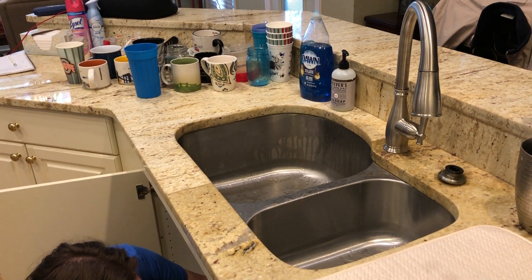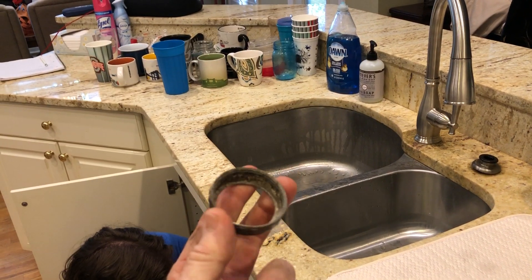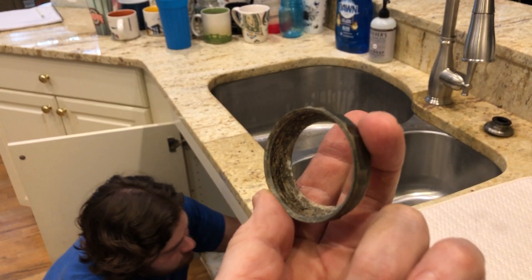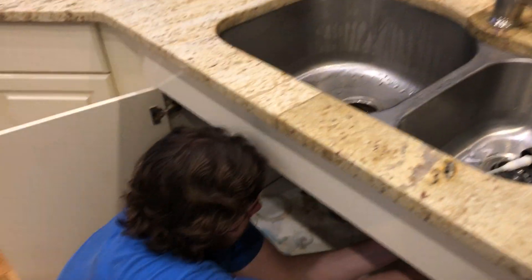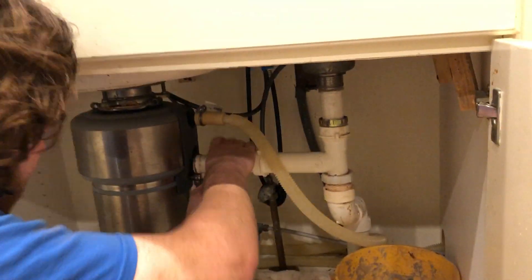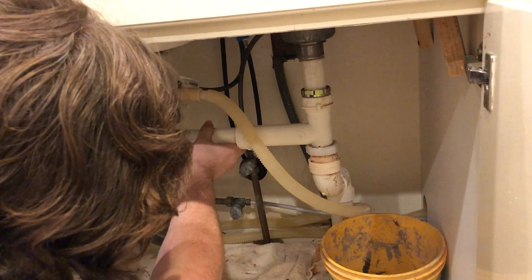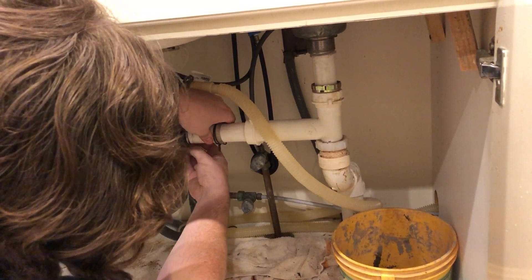We're replacing a sink faucet here today and just barely bumped the drain underneath the sink. This thing's all corroded up and came off, so we had to stick a new one of those on too. Trying to get finished up on here now — shouldn't take too long. Of course, to replace that, I almost had to take the drain completely apart.